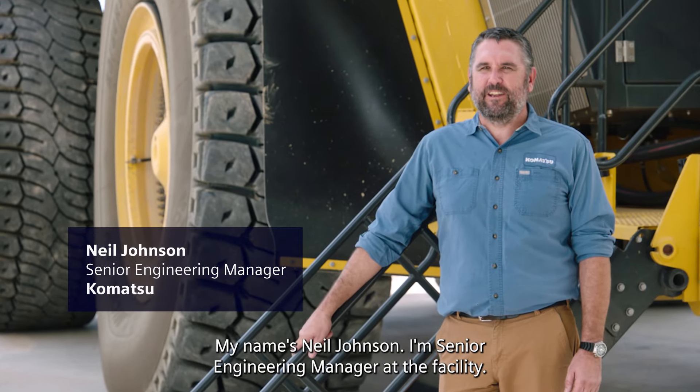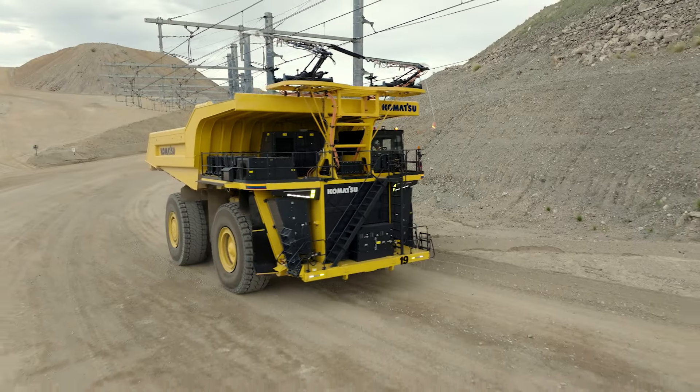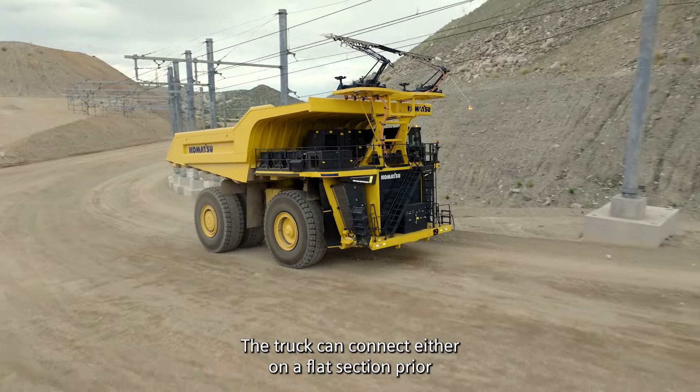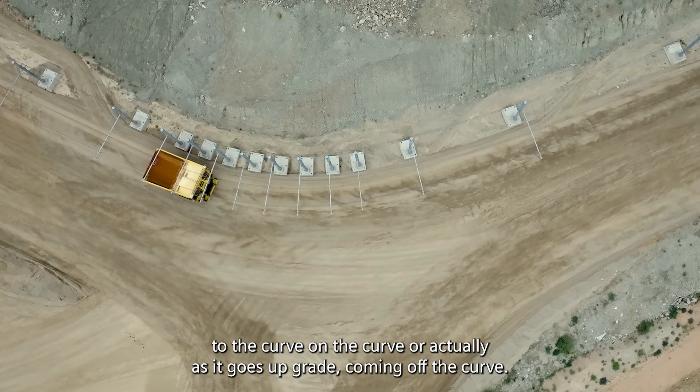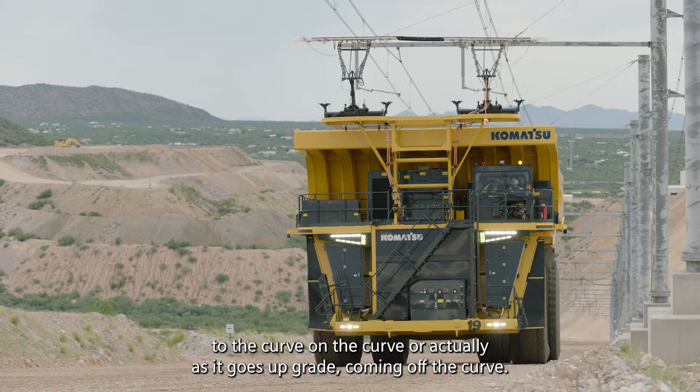My name is Neil Johnson, I'm senior engineering manager at the facility. The truck can connect either on the flat section prior to the curve, on the curve, or actually as it goes upgrade coming off the curve.